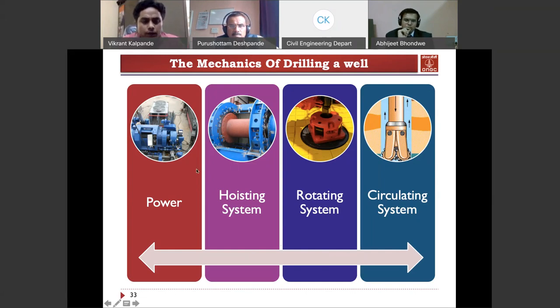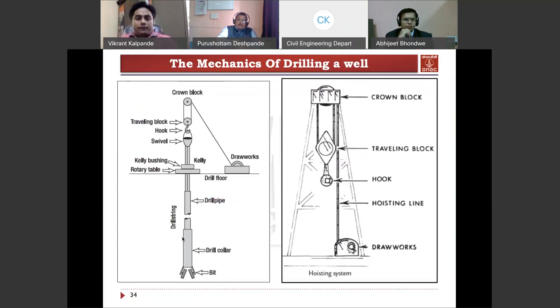The power system uses big engines on the rig to provide energy for its working. Every day the rig uses 5000 to 6000 liters of high-speed diesel — a different type of diesel from our normal diesel, purer in content — for electricity and energy of the rig. The hoisting system consists of draw works with a threaded wire connecting to the crown block and traveling block. The swivel is used for passing the drilling mud.